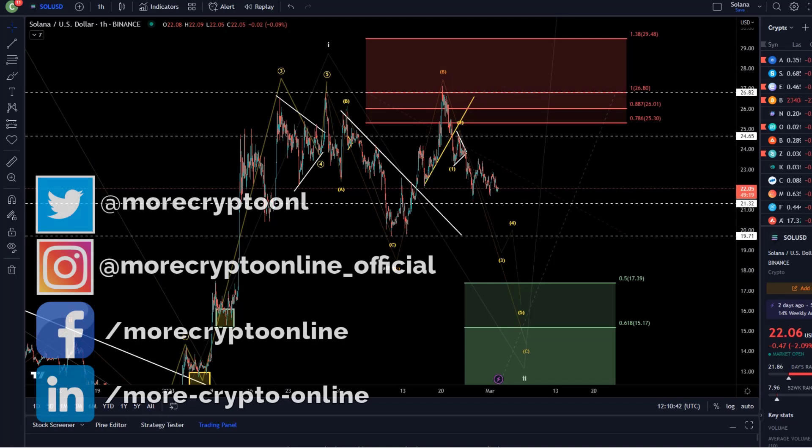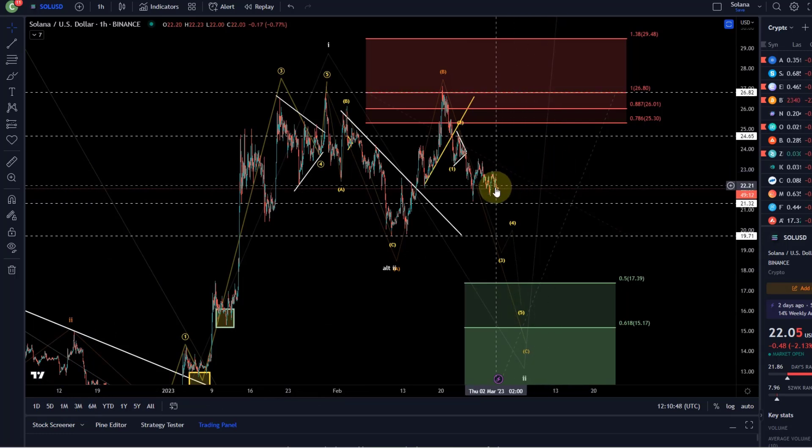Hello and welcome to another update video about Solana. Solana has hardly moved since yesterday, just a little bit of a small roller coaster ride, a little bit of up and down.